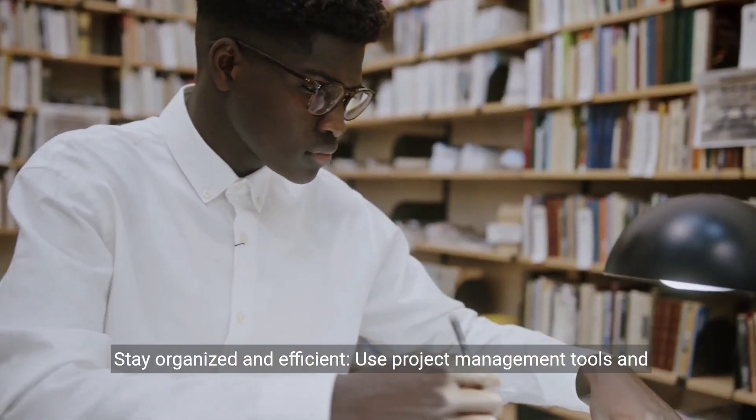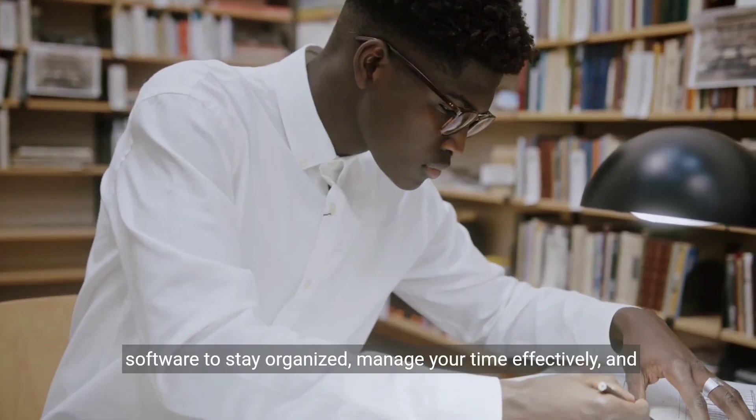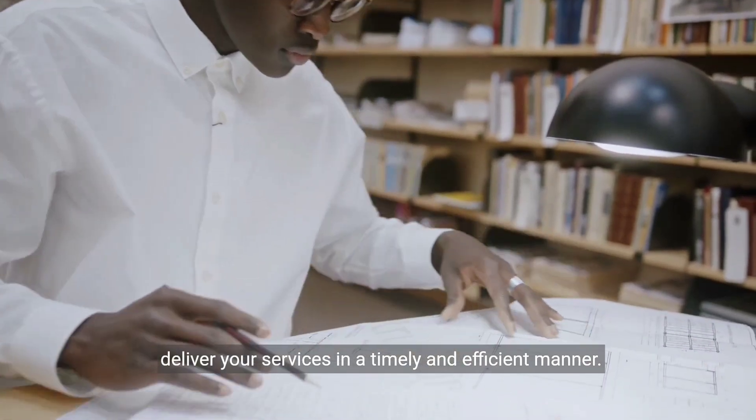Stay organized and efficient. Use project management tools and software to stay organized, manage your time effectively, and deliver your services in a timely and efficient manner.